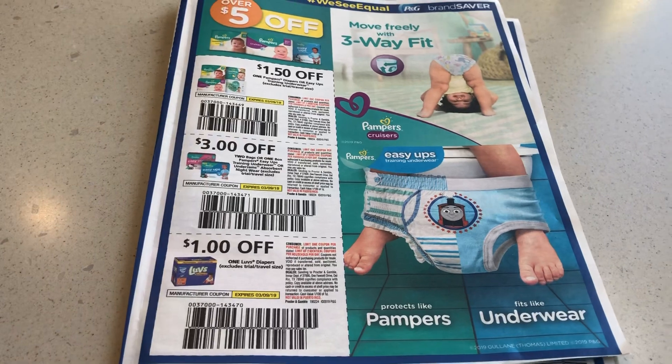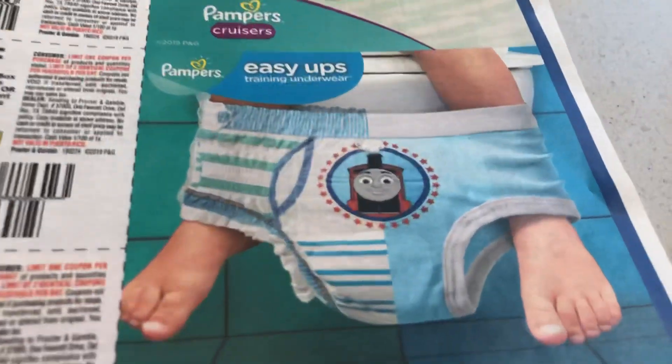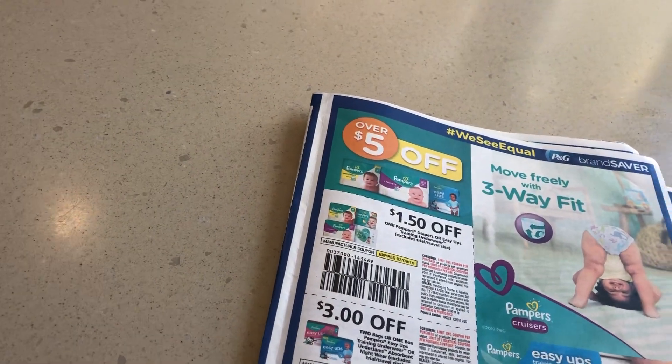I thought that was a really great idea, and then somebody left these coupons here on the table. These are very important and cute. I'm getting ready to go to the thrift store.